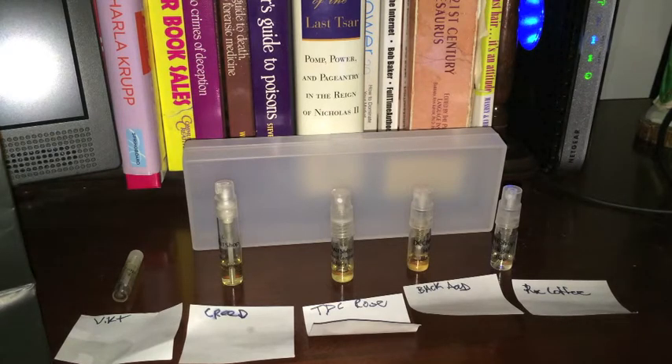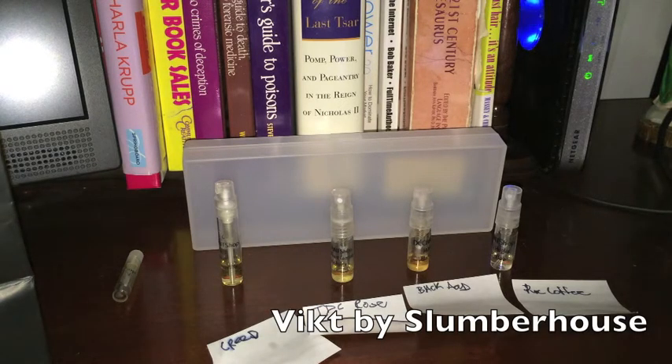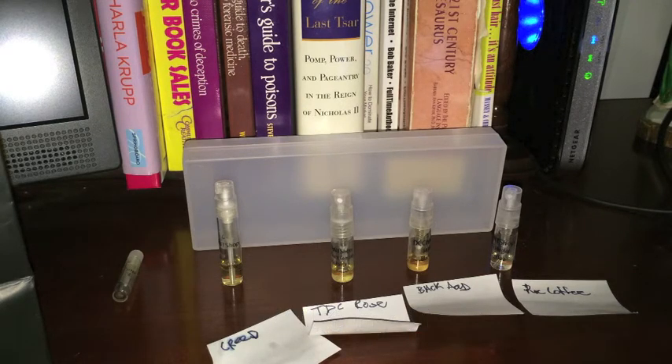The first scent we're going to look at today is one that's not available on DecantShop.com — it's one the owner sent me just to check out. We haven't talked about this scent or this house at all. The house is called Slumber House, a U.S. house from Portland, Oregon. They have fragrances really influenced by street culture, graffiti, hip-hop music, and film. About 15 fragrances in the library. Most come in one-ounce bottles for $125, but they are extracts of perfume — highly concentrated, so you obviously need a lot less.